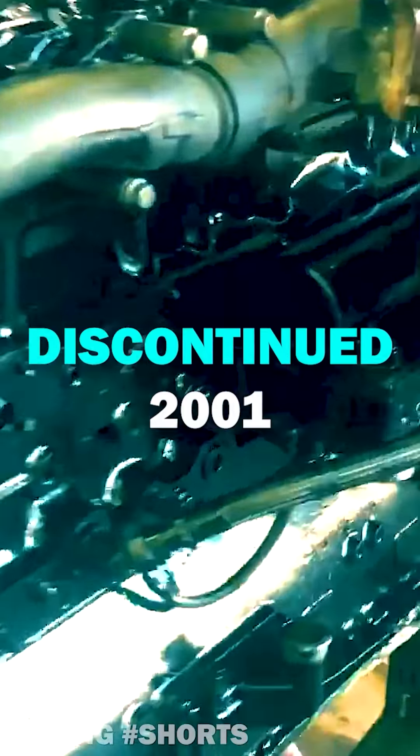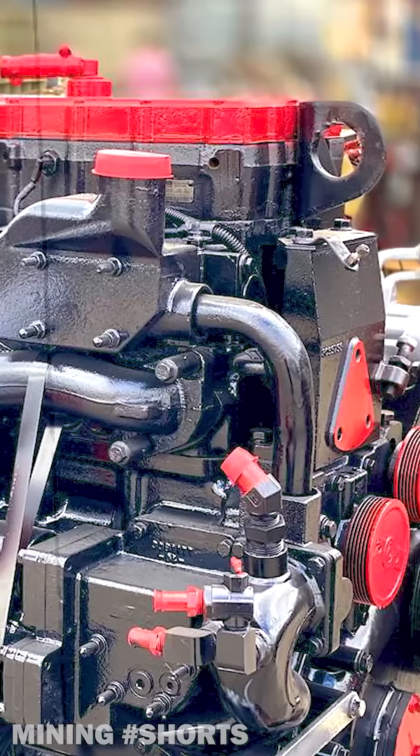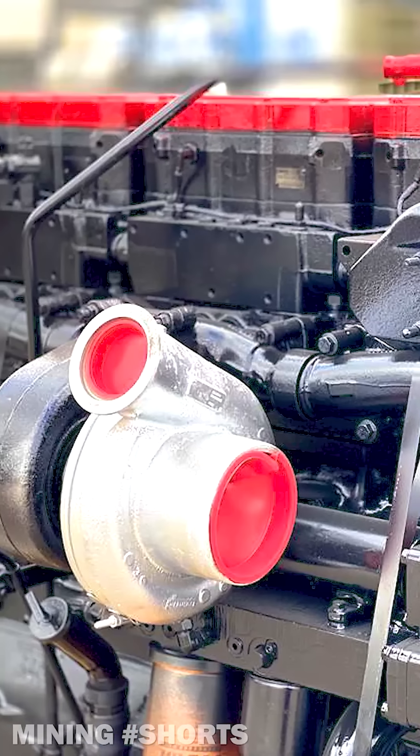In 2001, the X-Series replaced the N14 when emissions regulations passed by the EPA made the amazing piece of engineering pretty much obsolete. Gone but not forgotten, the Cummins N14 is by far one of the most reliable engines ever manufactured.